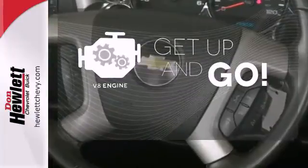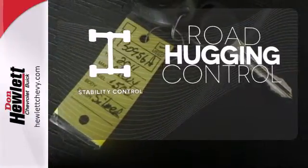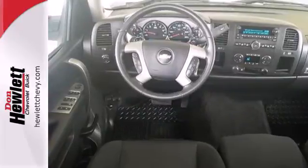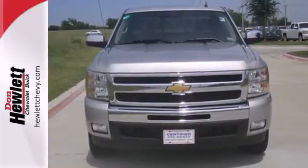The V8 engine provides the power you need. Stability control helps you stay on track when the vehicle begins to skid. With its powerful engine, roomy interior, and supreme comfort, the Silverado 1500 is a force to be reckoned with. See it for yourself today when you take it for a test drive.